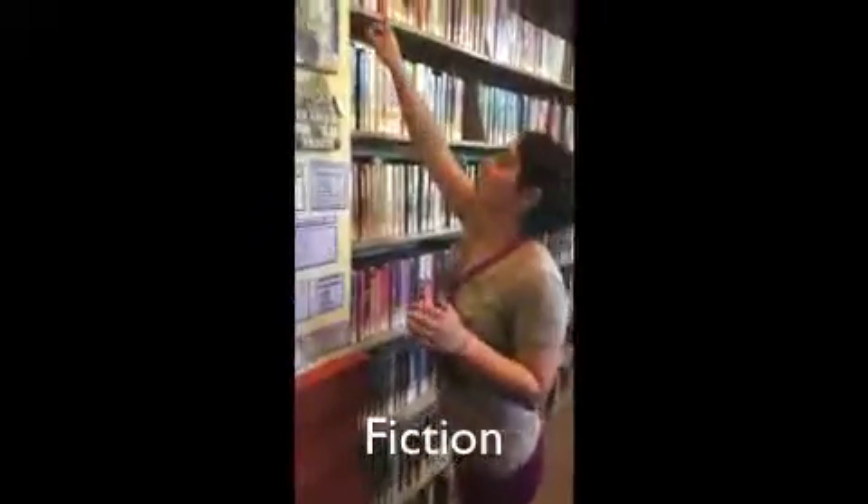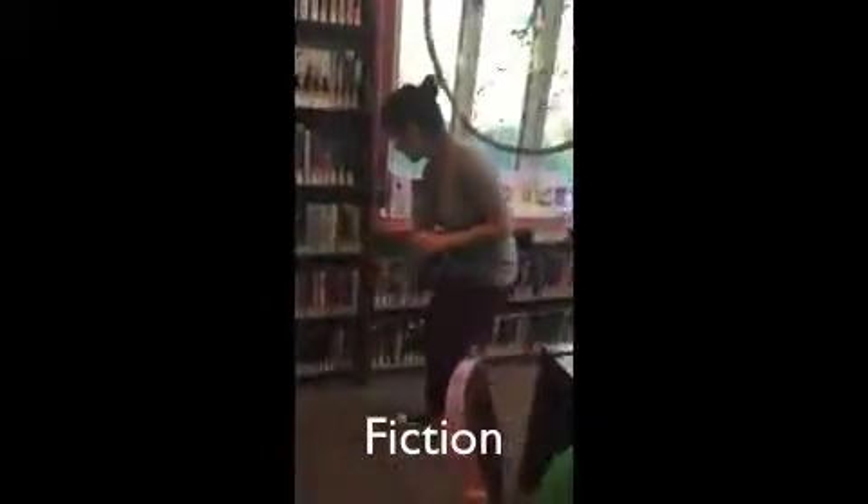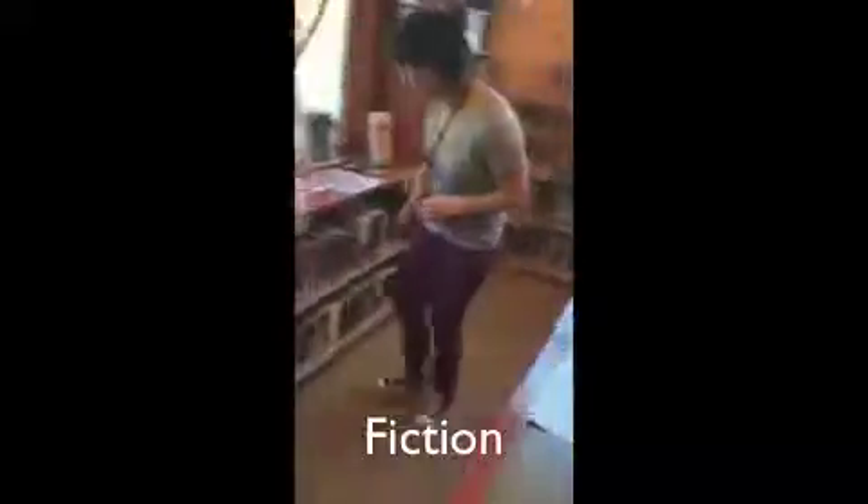The new fiction starts up here, comes down here, comes down here, comes down here, and ends here.